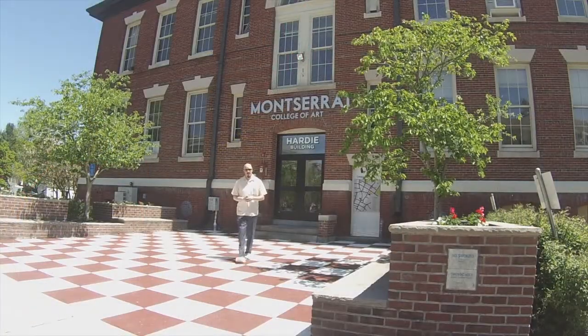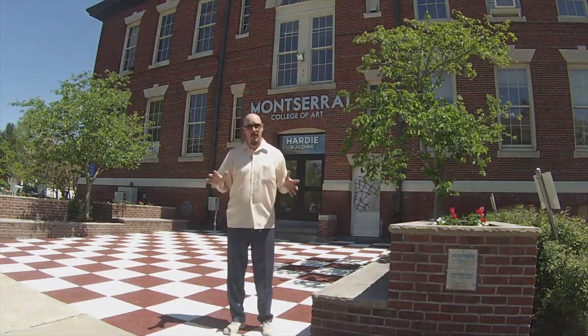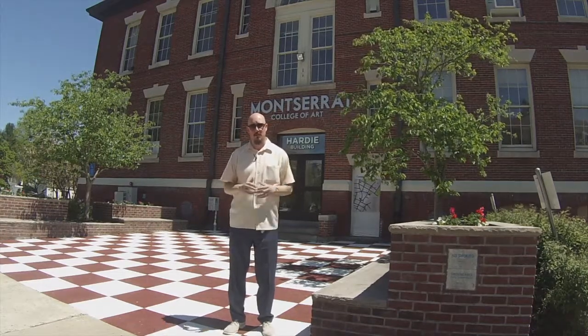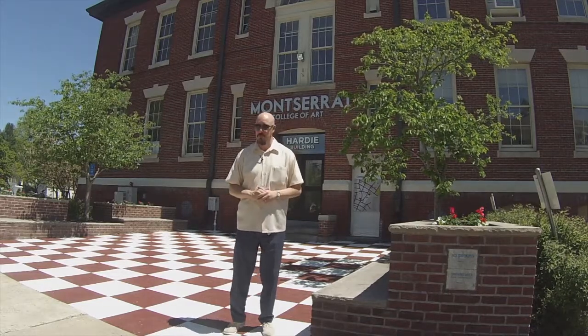You want to talk colleges? Beverly has two. We have Endicott College just up the road, right on the coastline, with 23 bachelor programs, and Montserrat College of Art — a visual arts college. That's one of the main reasons Beverly has gone through such a great cultural renovation. Be sure to check them out.